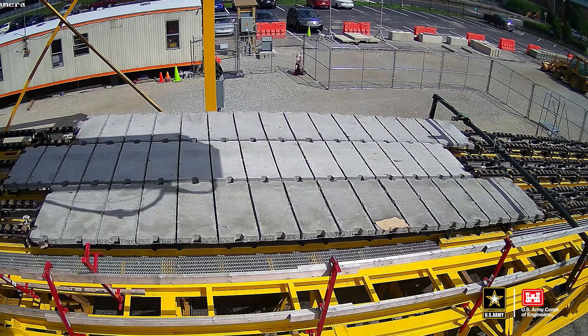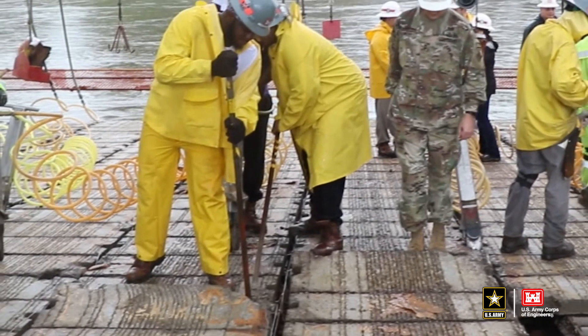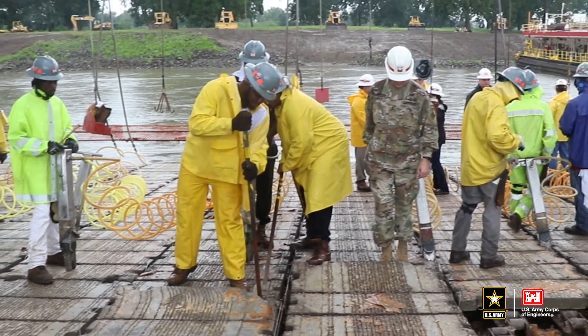Right now all of that is done by hand with crowbars and wedges, which takes a lot of time. Now we can do that automatically. We are building this ship down in Houma, Louisiana at Thomas C shipyard, and that will take place over the next year and a half. In December of 2022 we'll take it out on the river for full trial testing, then move it to the Vicksburg district for the start of the 2023 mat sinking season.